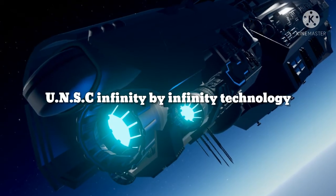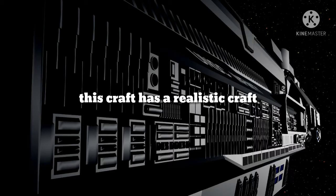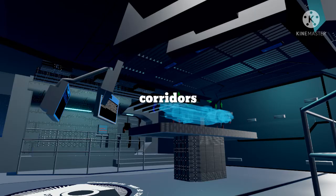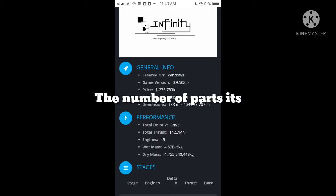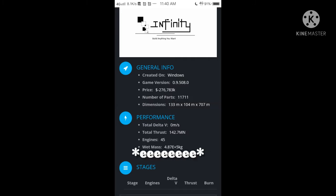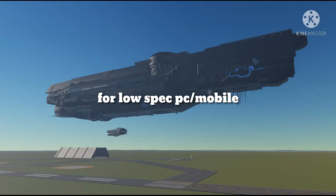The best graph is UNCC Infinity by Infinity Technology. This graph has a realistic design with corridors, mine rooms, and a cockpit, and much more. The number of parts is 11,711 — it is not recommended to use this on low-spec devices.